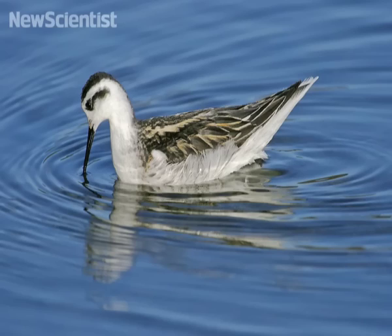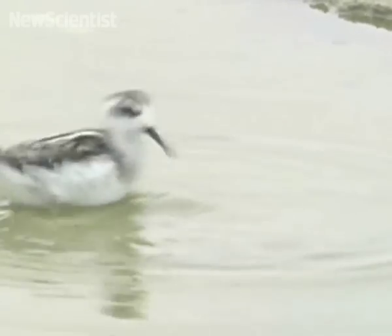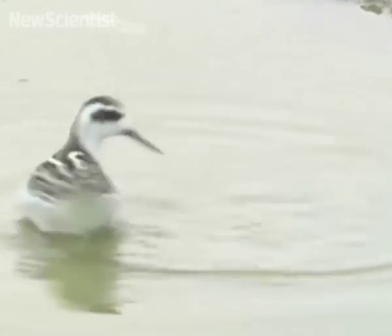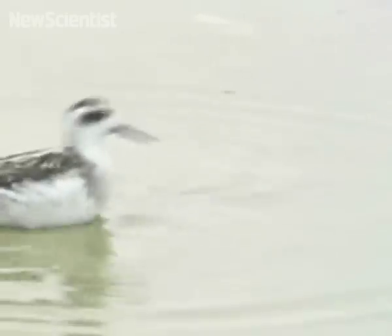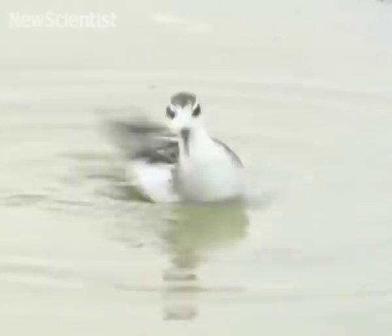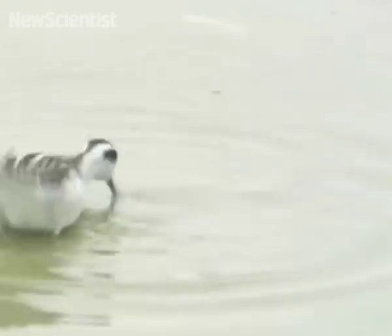These shorebirds, called phalaropes, have developed a mechanism for eating that defies gravity. Here it may look like the bird is trying to make itself dizzy, but it's actually creating a vortex that's drawing tiny crustaceans to the surface. It can't suck up water because of the shape of its bill. So how does it manage to take up water droplets filled with food against the force of gravity?